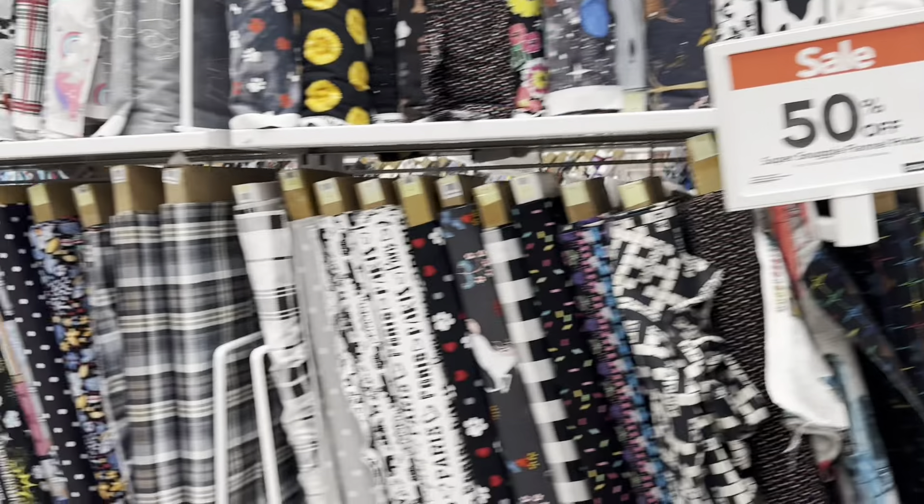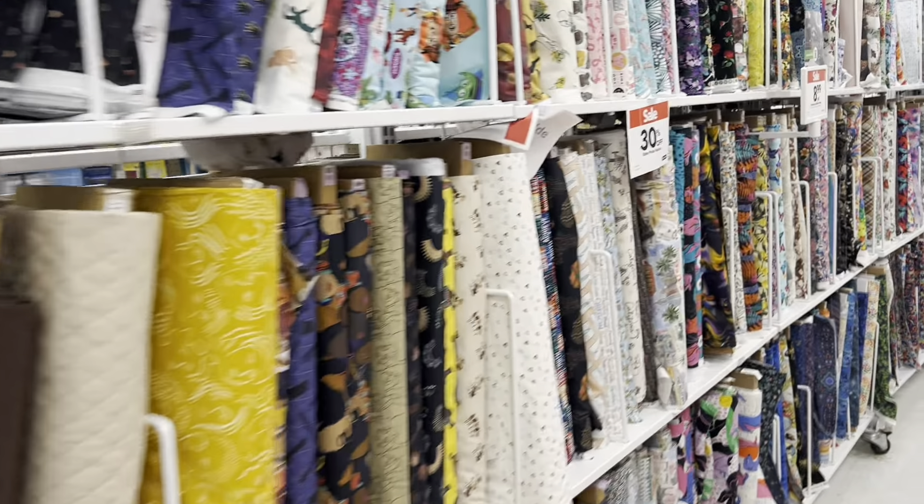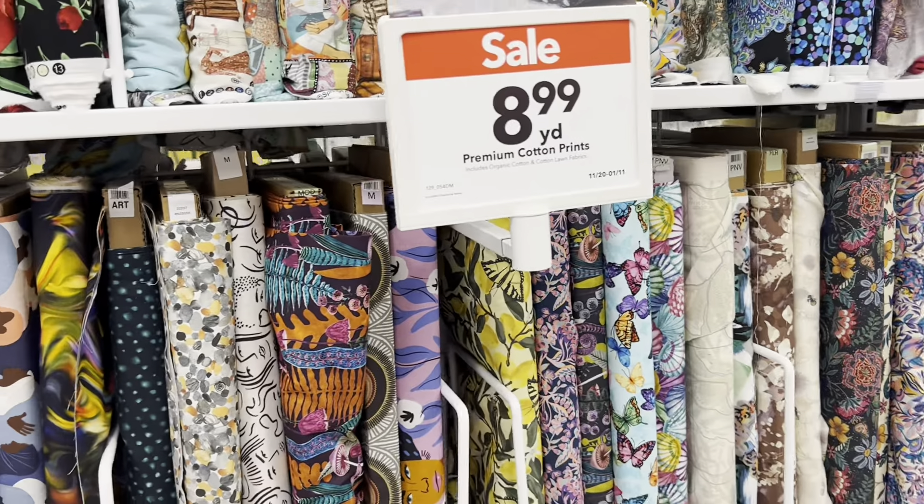You guys know, it's all about the feel in our hands, right? Okay, then we come over here and the other ones that I like are just their cotton fabrics.